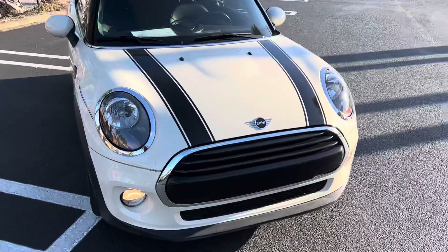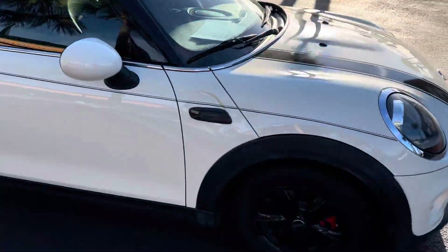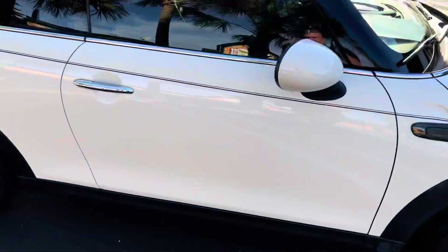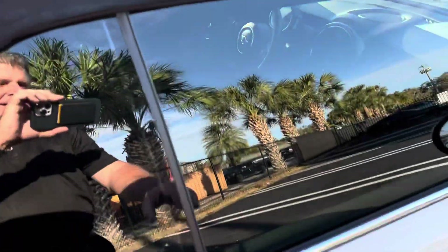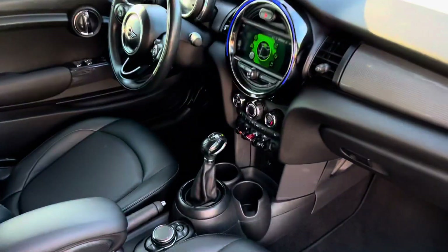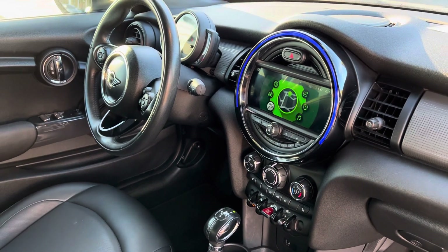Let's get a good walk-around video. This has custom bonnet stripes, custom boot stripes, and the black 15-inch alloy wheels, also tinted windows.